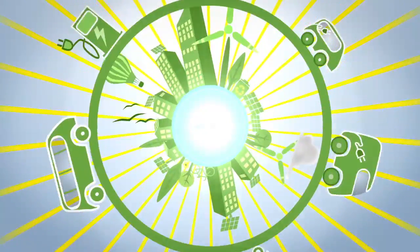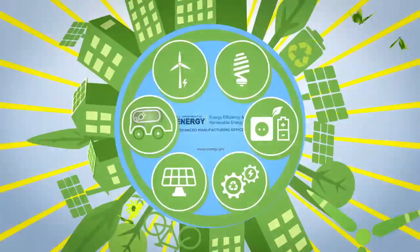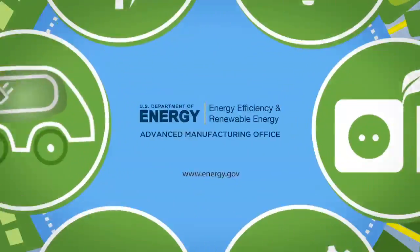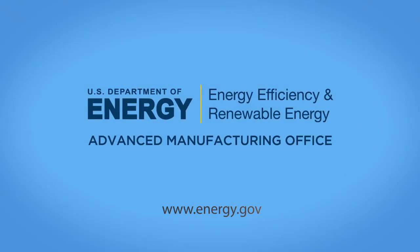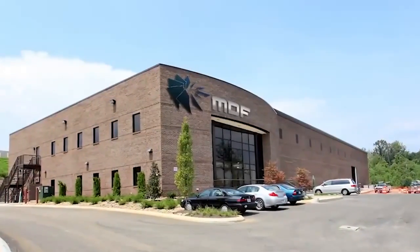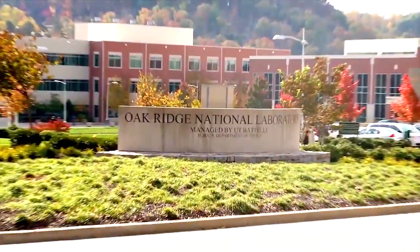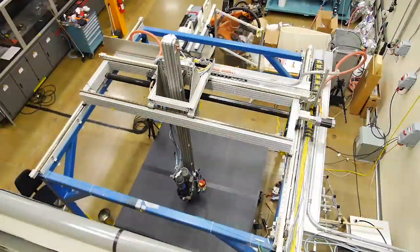Every day, the Advanced Manufacturing Office of the Department of Energy is working hard to build cooperative partnerships that accelerate innovation for American manufacturing. In early 2014, AMO looked to its manufacturing demonstration facility at Oak Ridge National Laboratory in Tennessee to collaborate on a revolutionary project that would display how 3D printing has come of age.